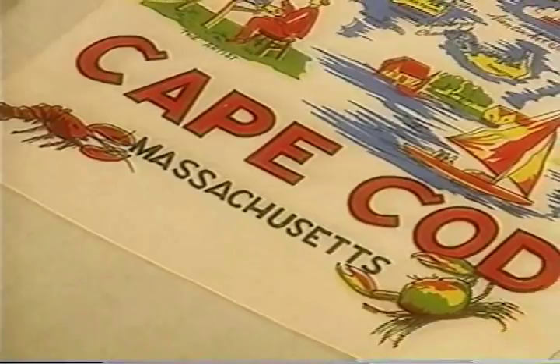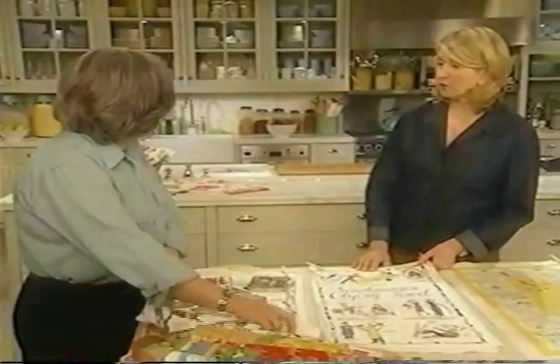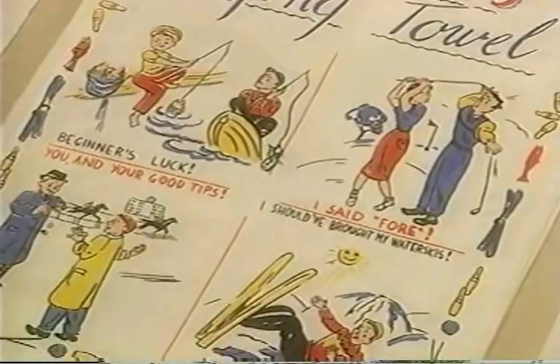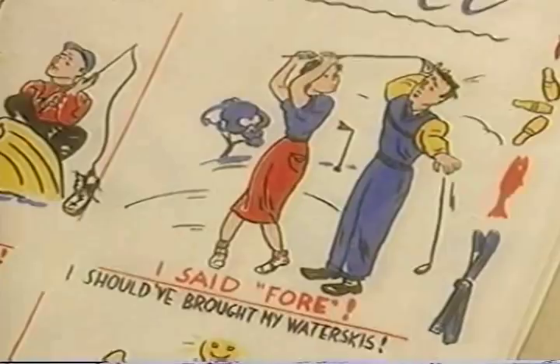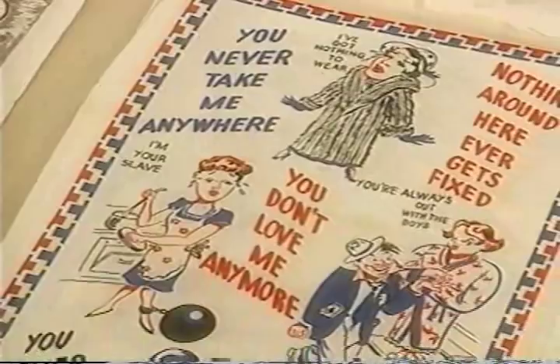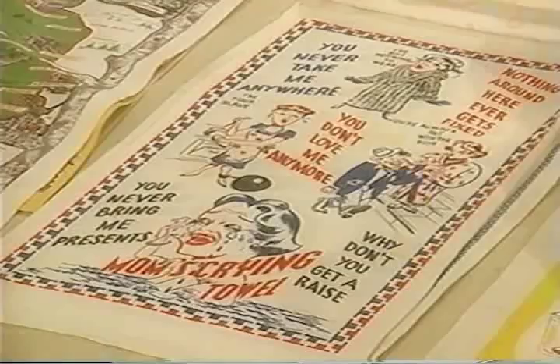I have taken to framing everything that I can find in fabric or in paper about Maine. They work very well for that. Now what are these? These are called crying tales — very humorous. This one is about sports: losing the horse, losing at the track, not catching the fish, not playing a good game of golf, all the things that could go wrong. And this is a lady complaining to her husband that she has nothing to wear, he'd never take her anywhere, nothing ever gets fixed. This was before Women's Liberation.